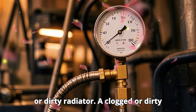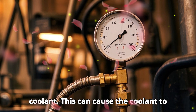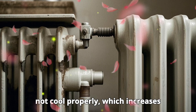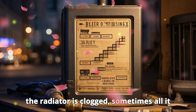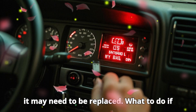Clogged or dirty radiator. A clogged or dirty radiator can impede the proper flow of coolant. This can cause the coolant to not cool properly, which increases internal pressure in the system. As a result, the radiator hoses can swell. If the radiator is clogged, sometimes all it needs is a cleaning, but if it's damaged, it may need to be replaced.